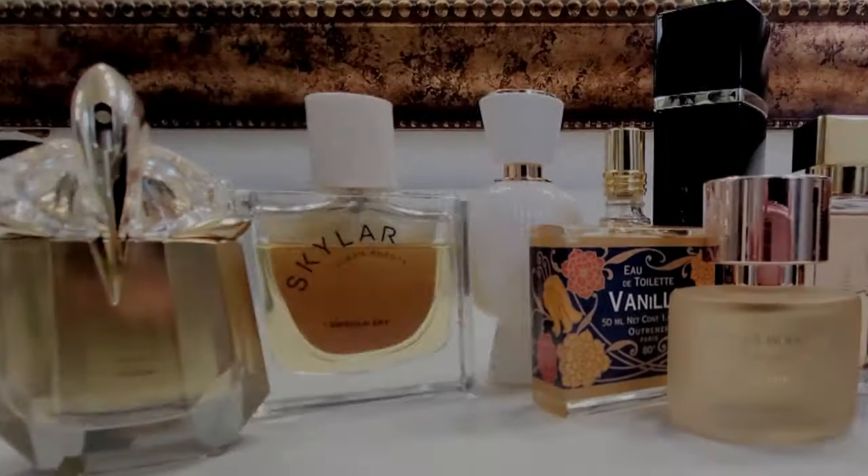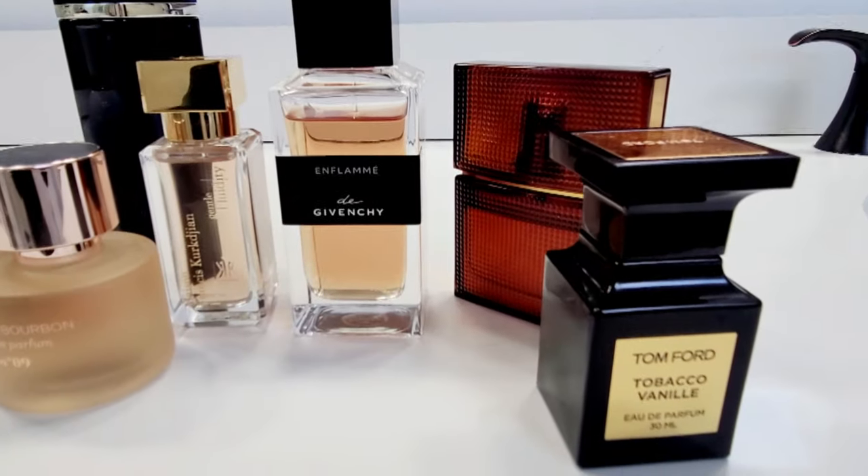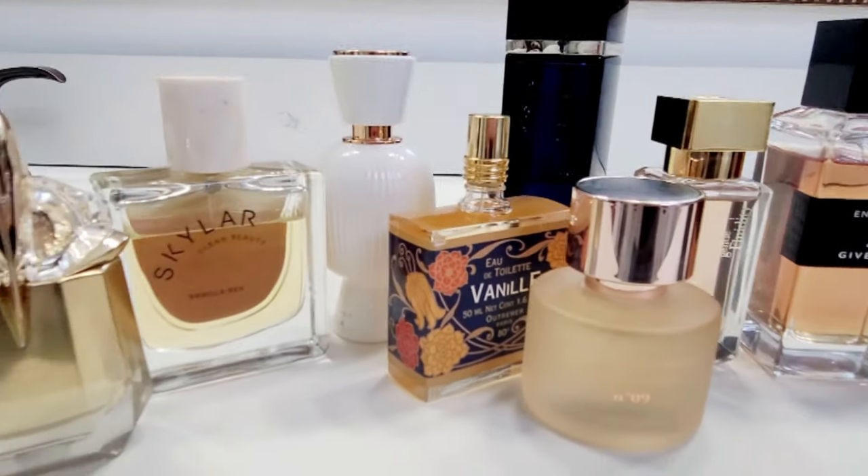Do you love vanilla fragrances like I love vanilla fragrances? If you do, then just keep watching. As you know by the thumbnail, this video is going to be all about vanilla fragrances. I decided to go through my collection and pick out a few vanilla fragrances that I like to wear a lot. There's even one in here that's really new to my collection, but these are all ones I like and I think you might like them too.